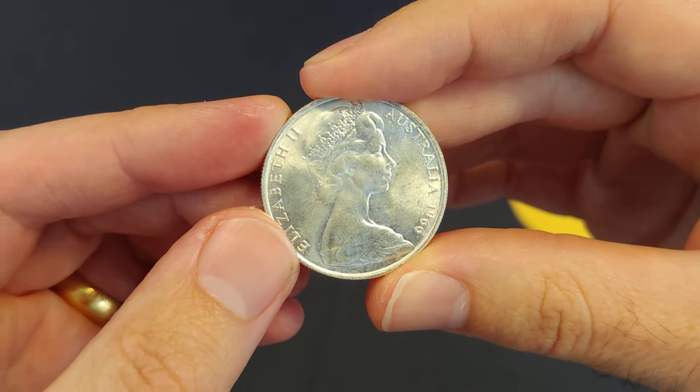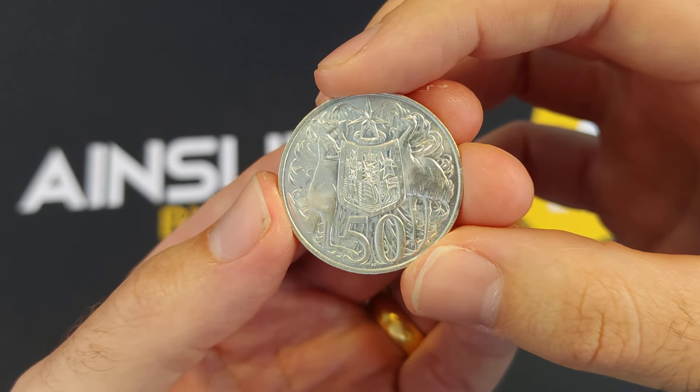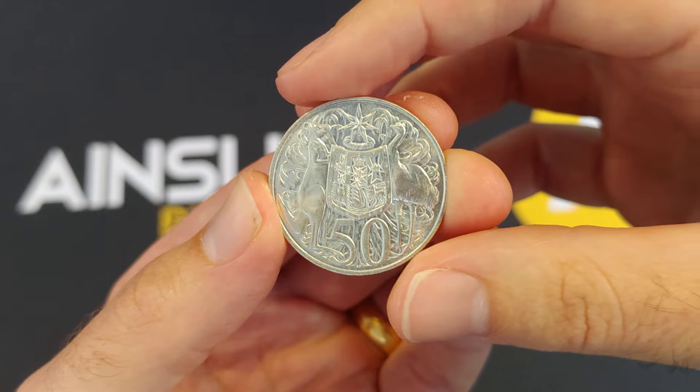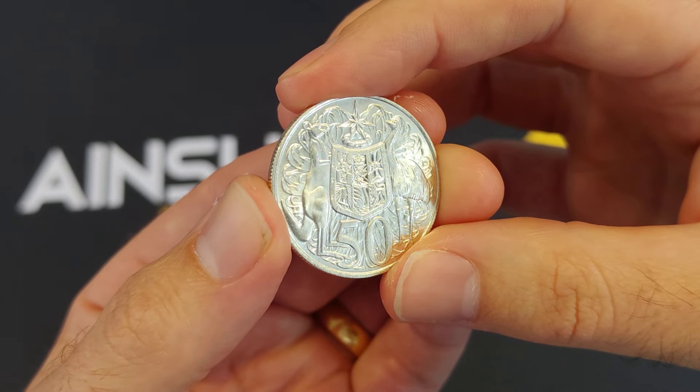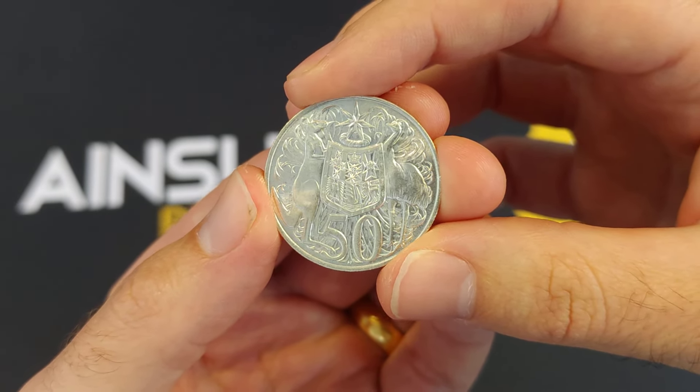People, rather than handing them into the government, many people — including my grandmother — hoarded these and kept them because they realized silver has been money for thousands of years, and many people recognized these could be worth more in the future. So you probably know some people — your grandmother, your grandfather — who probably had some. I certainly inherited some from my grandmother, a big bag of them.